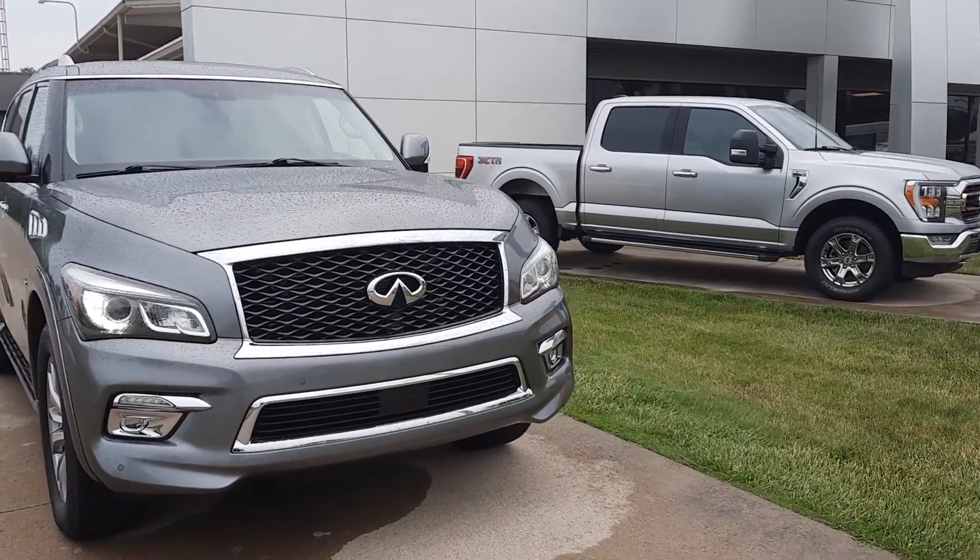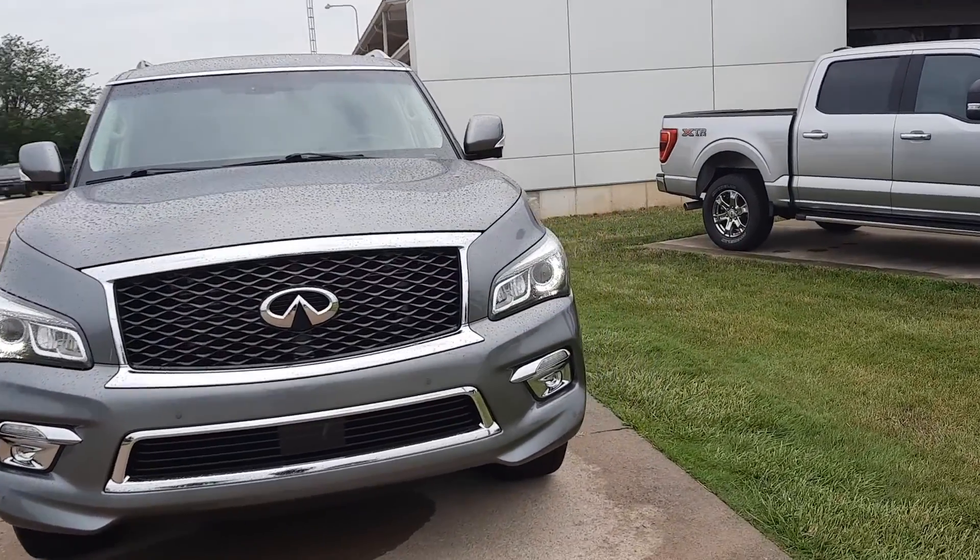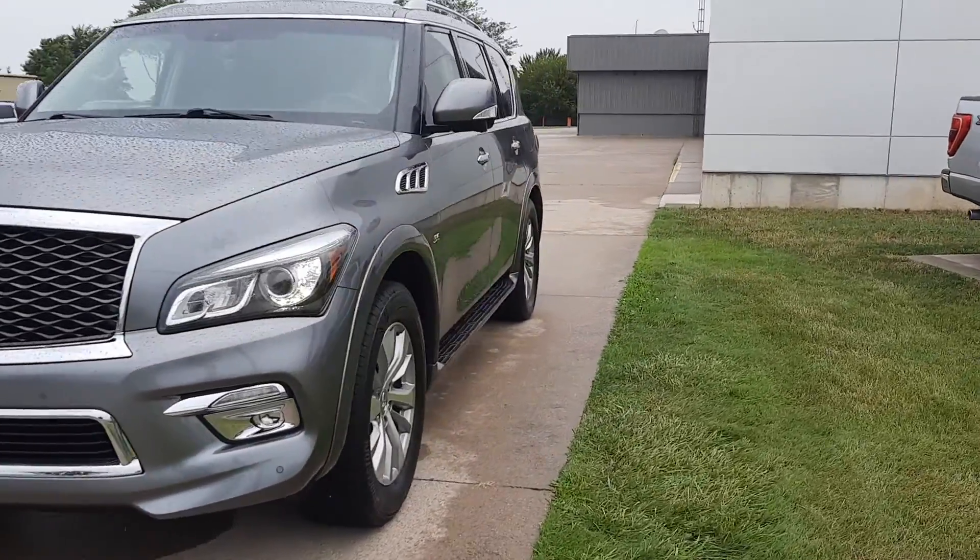Angel here at Terry Henricks Ford, going to take you on a quick walk around of this 2017 Infiniti QX80.